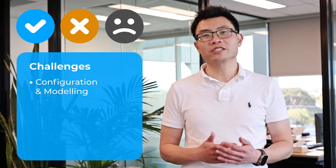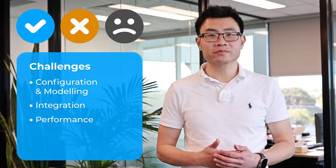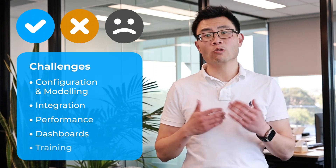Often we get inquiries such as: has my adaptive instance been built and configured correctly? Why isn't my integration working? Why are my models performing poorly or slowly? How can I build or leverage dashboards a bit more? Do you provide in-person training?